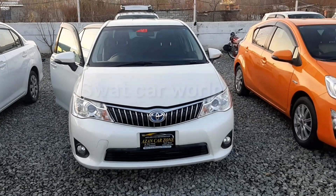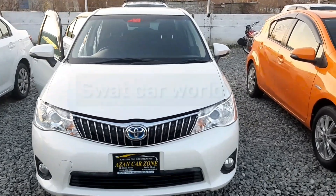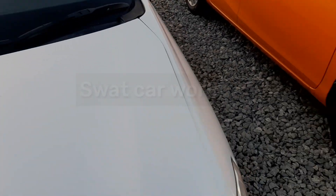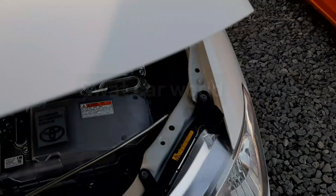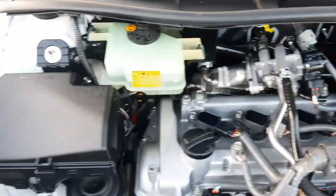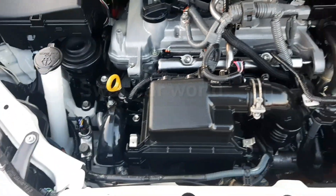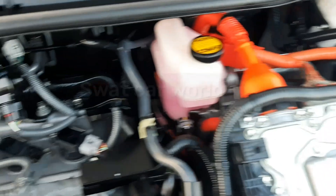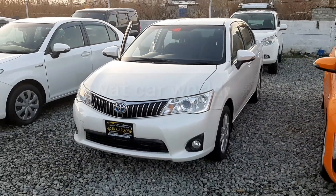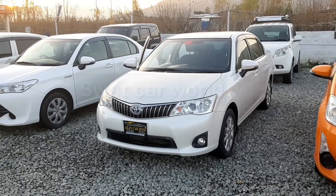This is a fresh car and the engine room will be shown. The engine room details will be covered.